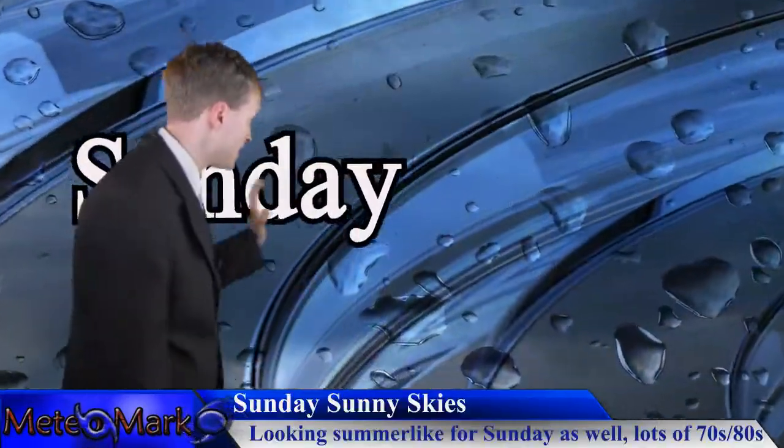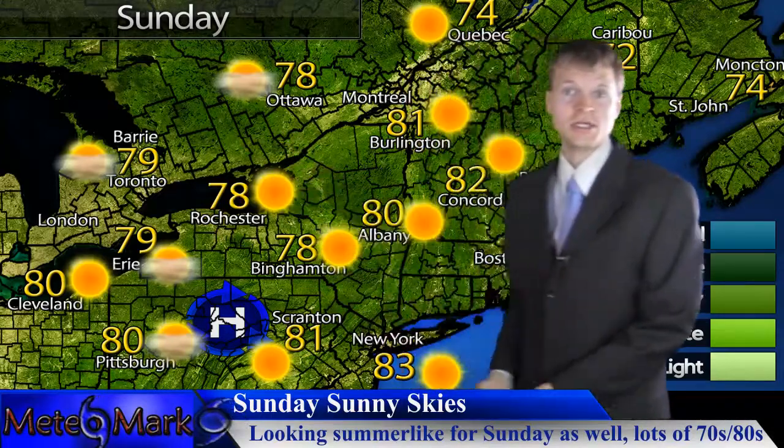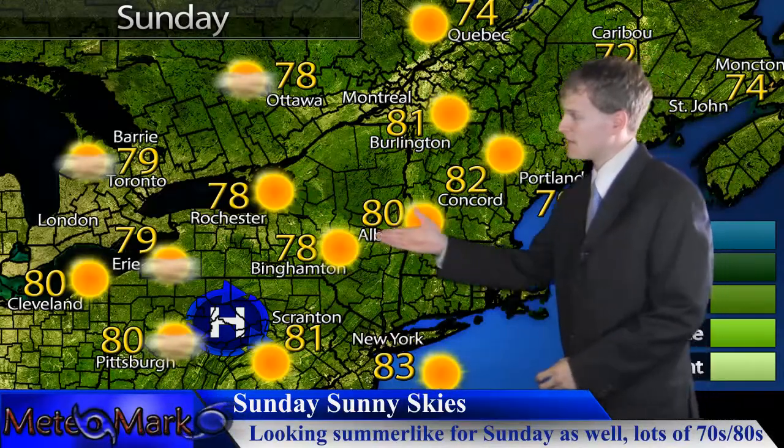Heading into Sunday, high pressure is spinning to the Northeast. A lot of very warm temperatures — upper 70s, mid to upper 70s being the rule. Look at all of this sunshine heading into your weekend.